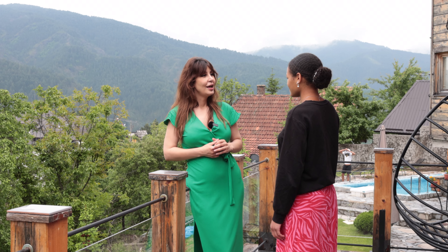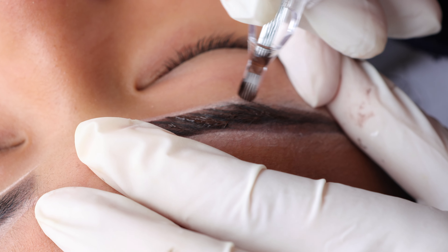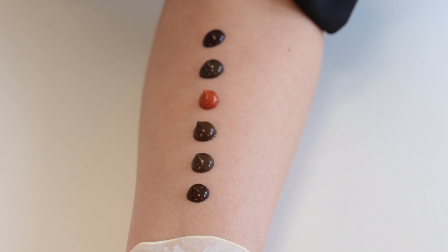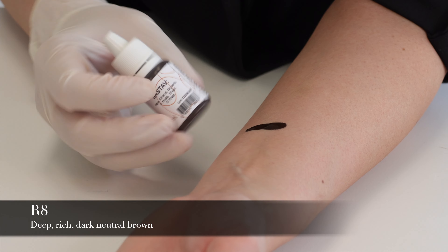They will be fluffy and natural and you will have beautiful eyebrows. We have six colors and two of them are just for correction. R-3 is a warmer color, R-5 and R-8 are our favorite and top-selling colors.